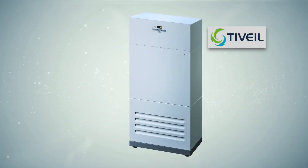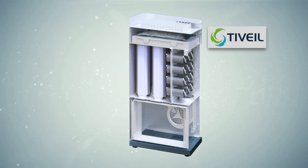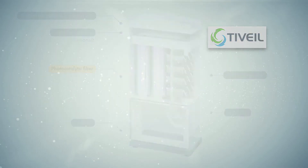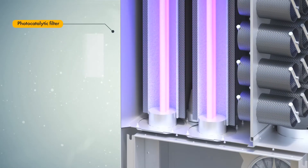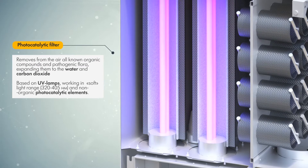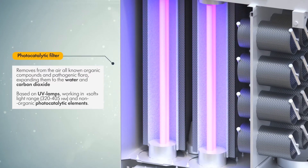The disadvantages of existing methods of air purification can be completely eliminated by using photocatalysts. In practice, it is proved by Teocraft devices, which can remove from the air all known organic compounds and pathogenic flora, breaking them down to water and carbon dioxide without accumulating it inside the device.